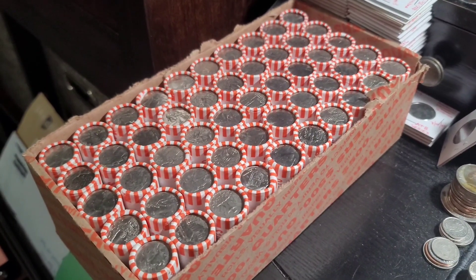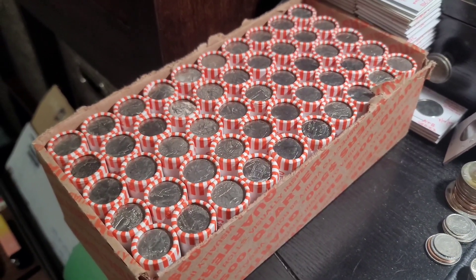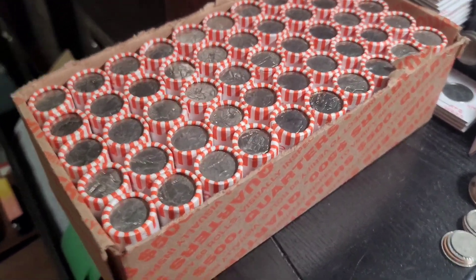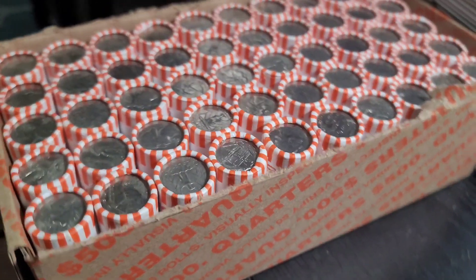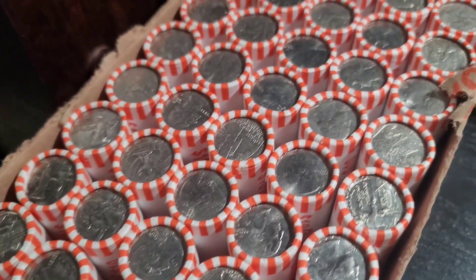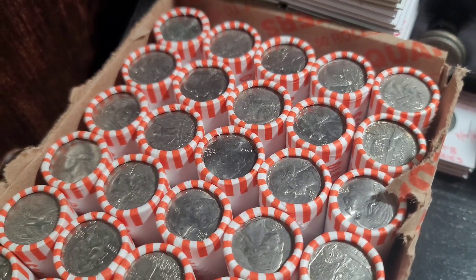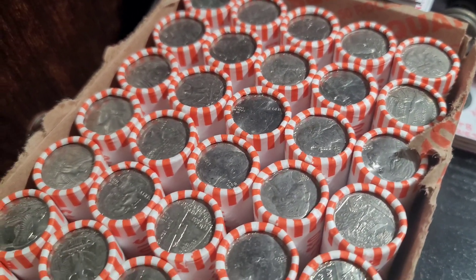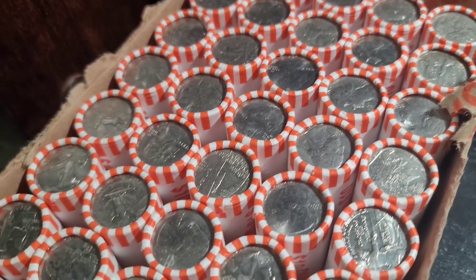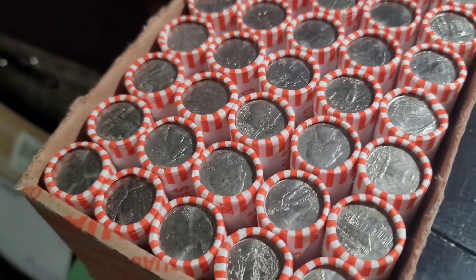Welcome back to Dirty Water Coins and Collectibles. Today we have another quarter hunt from NF String and Son. We do have circulated quarters, and we're going to be looking for W's, silver, proofs, errors, varieties, and everything in between.